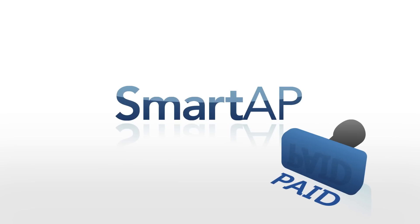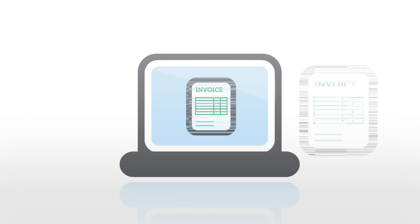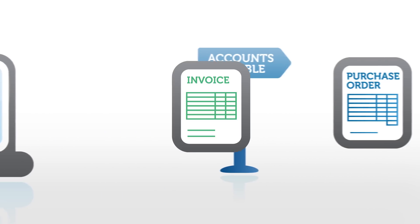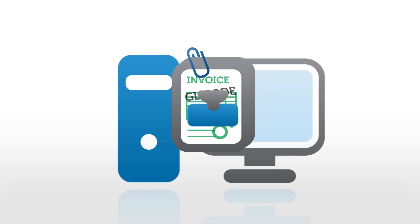Not anymore. Smart AP from RJS Software Systems streamlines invoice processing by capturing invoices electronically and routing them through every step of your accounts payable workflow, from matching and GL coding to approvals and payments.